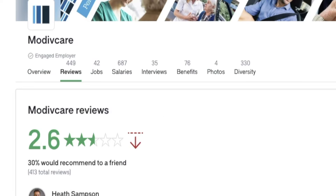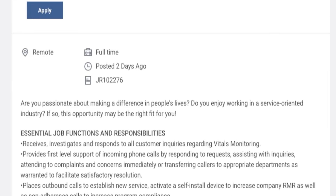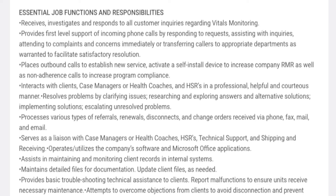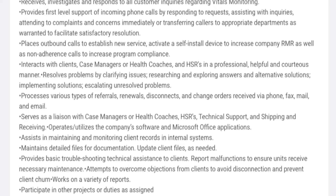Next up is Modvacare hiring. They have 449 reviews on Glassdoor with a lower satisfaction rating of 2.6 out of 5 — some people love them, some people hate them, so please read all reviews before making your decision. They are looking for a vitals monitoring associate, which is a customer service call center type role. You'll be on the phone receiving calls from customers regarding their vitals monitoring, transferring calls to the appropriate department, or helping with activating a self-install vitals monitoring device, establishing new service, processing referrals, renewals, disconnects, or changing orders.